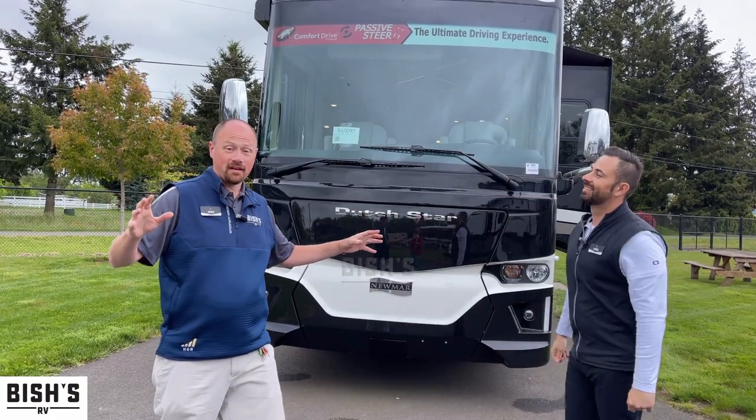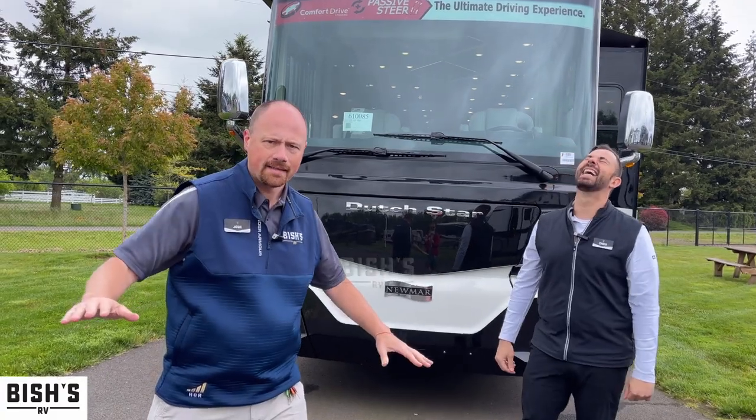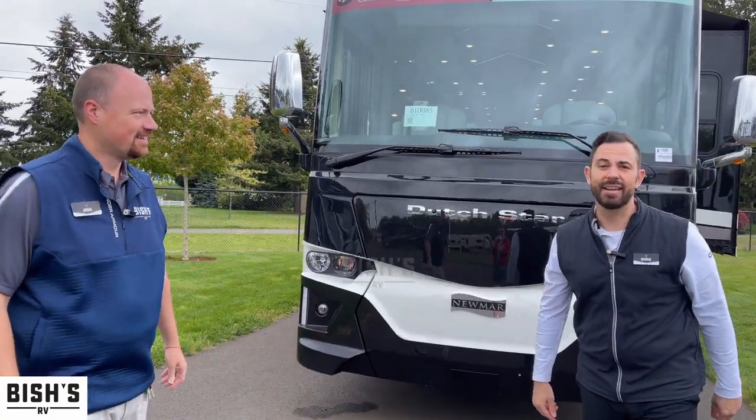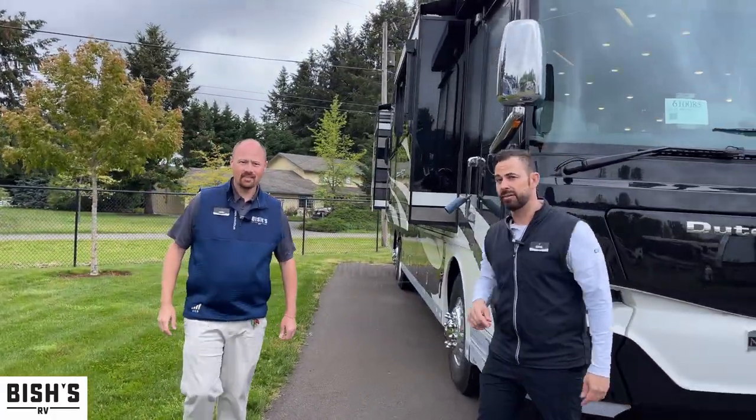What do you think, Josh? I'm thinking that this thing on a scale from one to yellow is going to blow your mind. He's right, he's not kidding. So follow me, let's go inside. Let's check out some options and maybe we even come back outside to see what we have going on. Let's go.